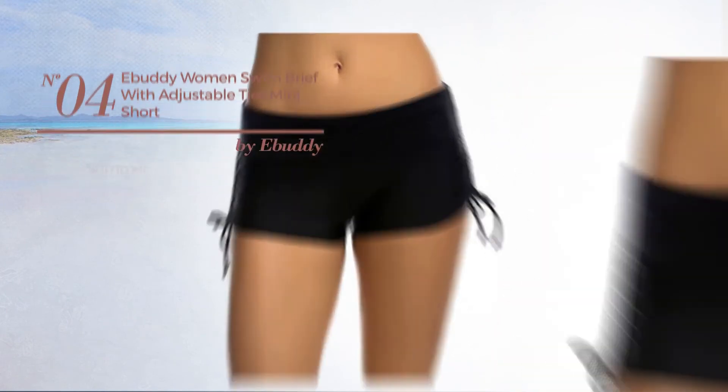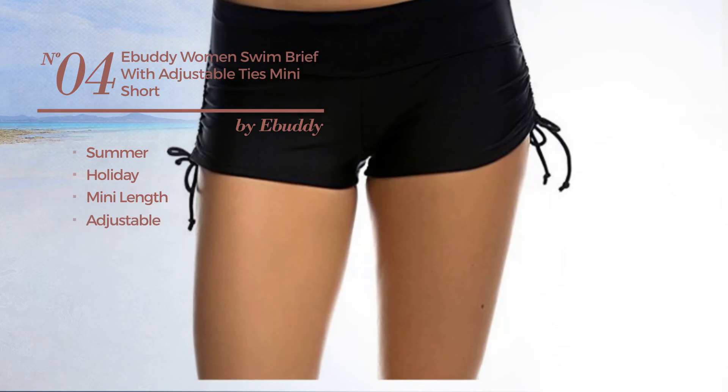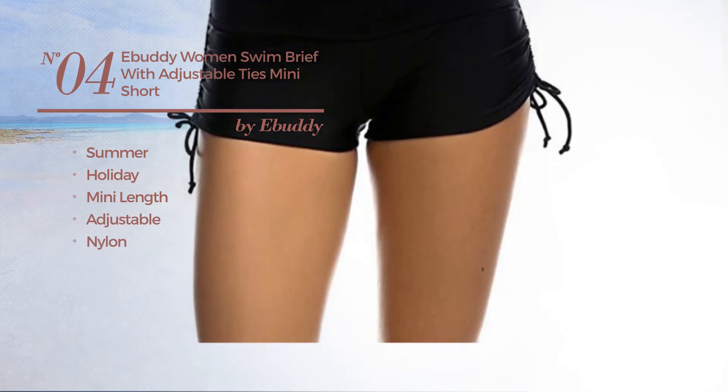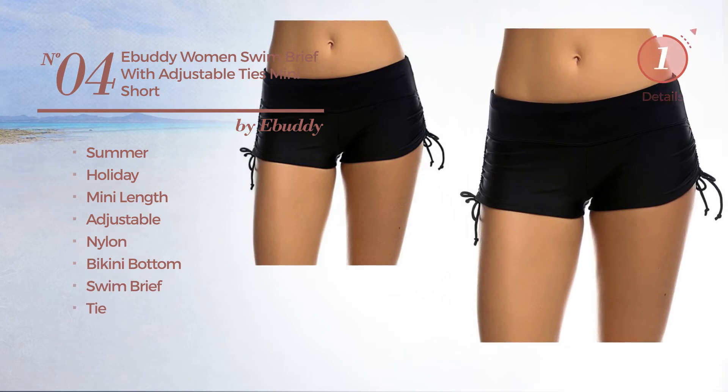Number 4, a summer holiday mini length garment, crafted from adjustable nylon. This garment includes a bikini bottom, swim brief, and tie. Available just in black color.